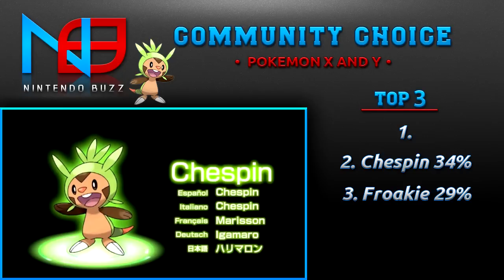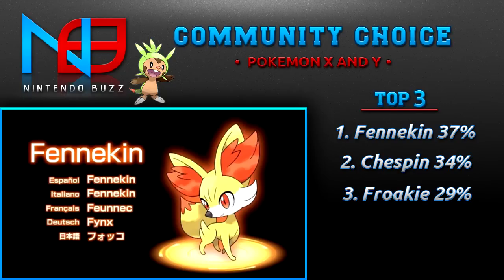I just like the way Chespin looks. I can't predict what his final form is going to look like, but I really like Chespin, and he got second place.